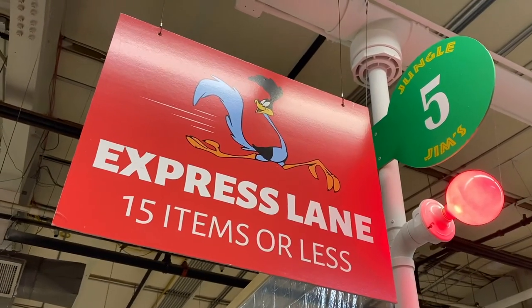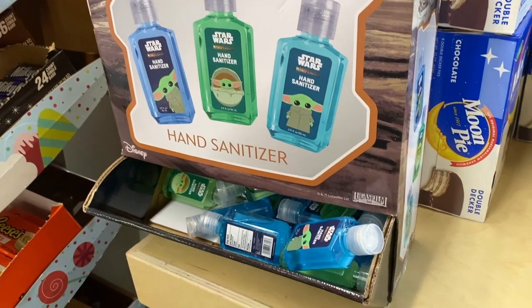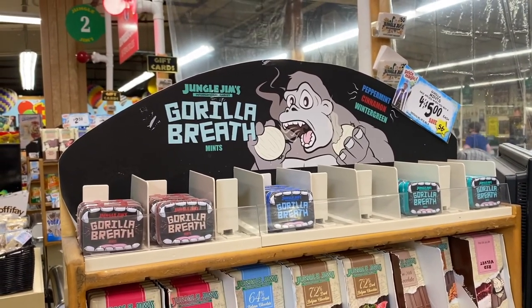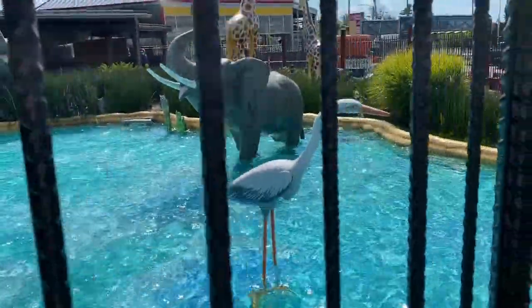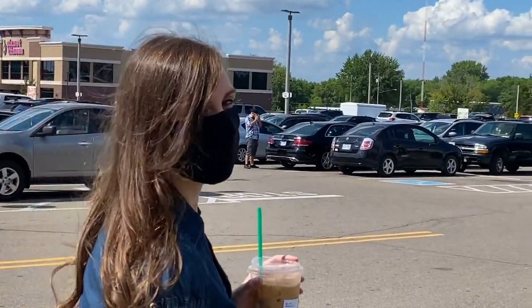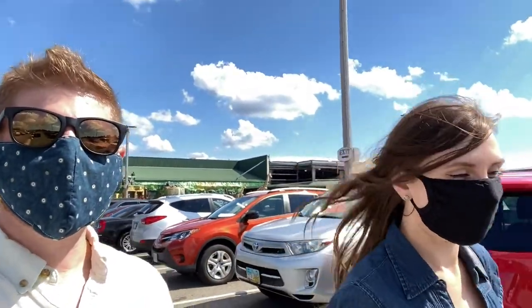At the checkout line they have Mandalorian 'The Child' hand sanitizer. The figures throughout the store kind of remind Mike of mini golf course decorations — including ski monkeys. They're heading back to the car to show what they picked up — just a couple of things, not a full shopping trip, because today was mostly about hanging out and exploring.